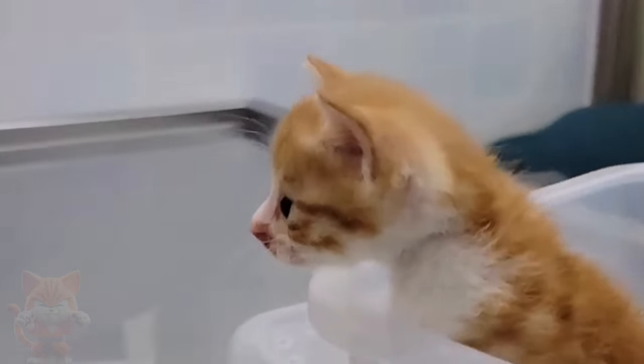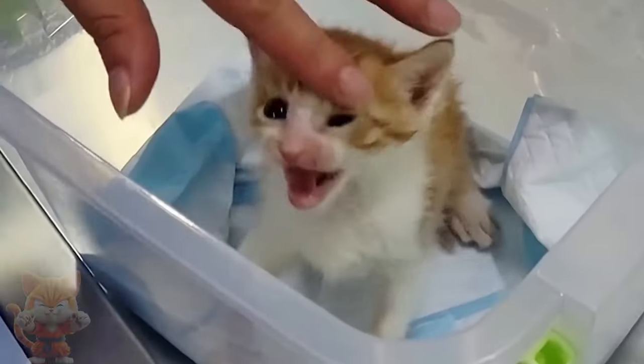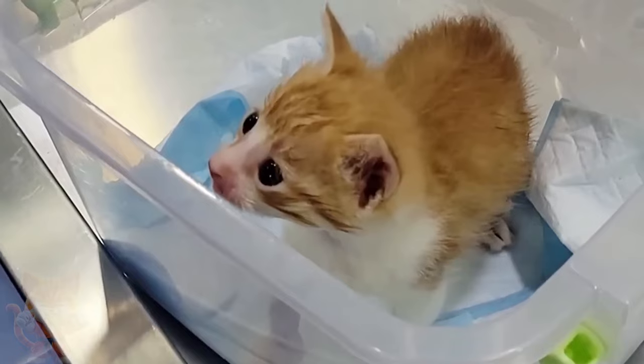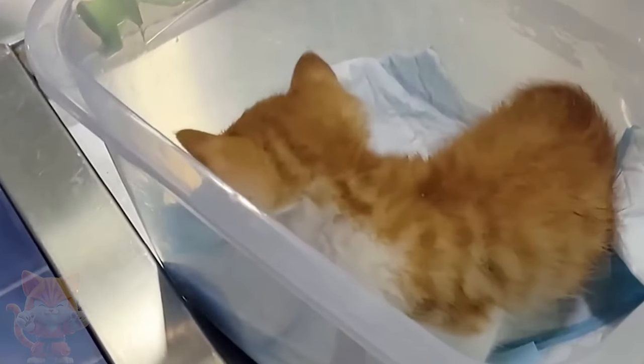Strays are just cats that have been abandoned by their owners, were born to a feral mother, or have otherwise become lost. In other words, the emergence of stray cats originated from abandonment by humans. If there is no abandonment, where does the wandering come from?